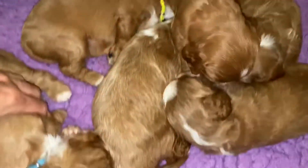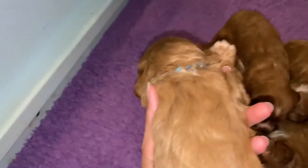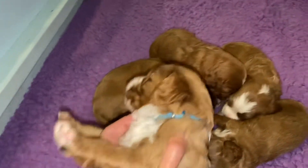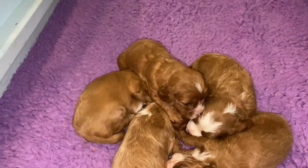I get distracted, so sorry. Here's Light Blue girl. Sweet girl. They're all just so cute, so cute.